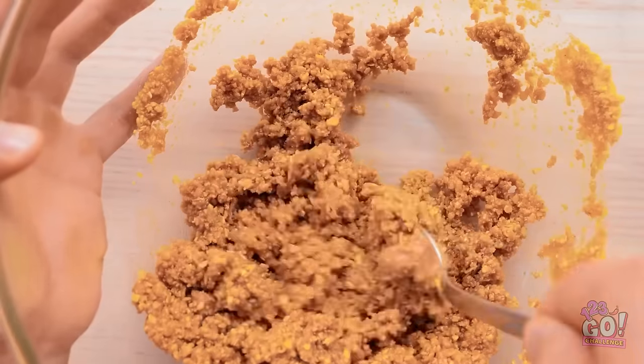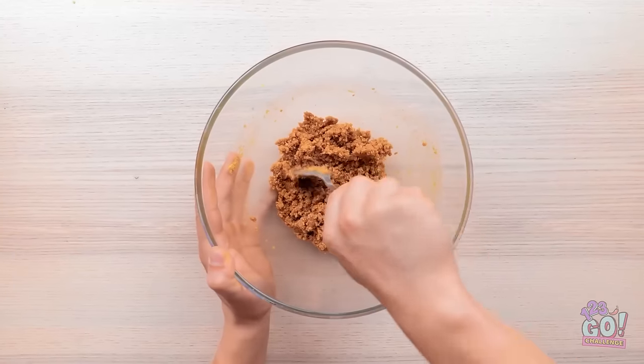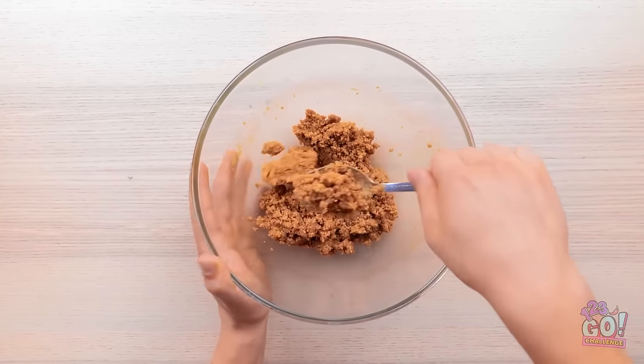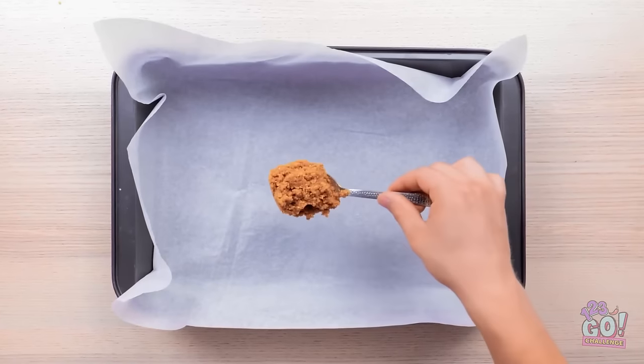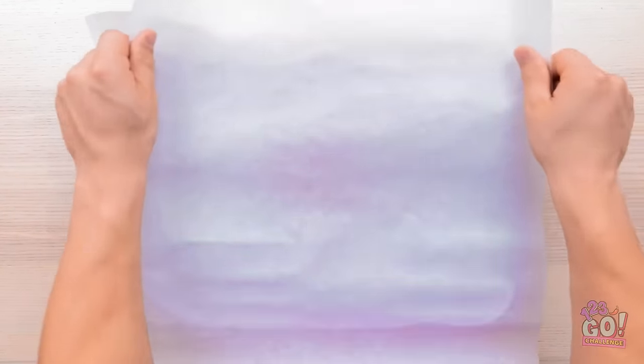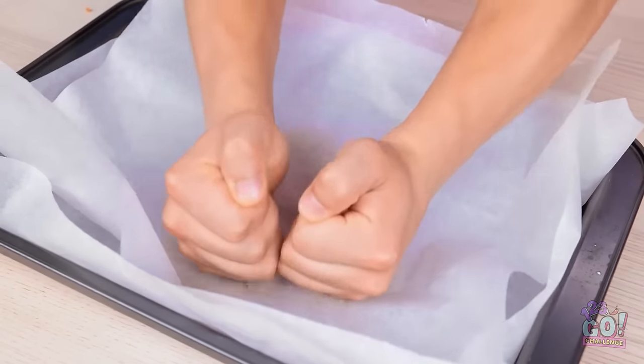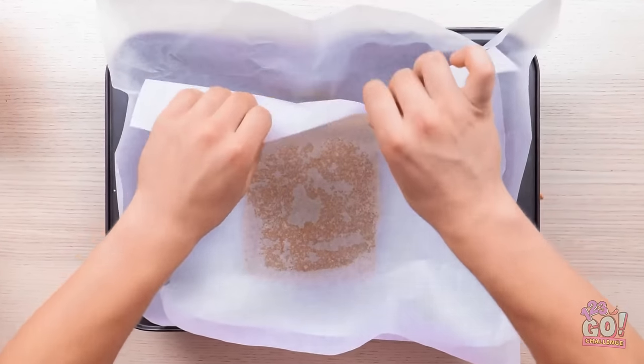Phew, this is hard work — it's like a workout. But it's starting to take shape. Now I need to spoon it into a baking tray lined with parchment paper. I'll arrange the mixture in the center, take another sheet of parchment and press down on it — I want it nice and even. Now I can peel the paper off.